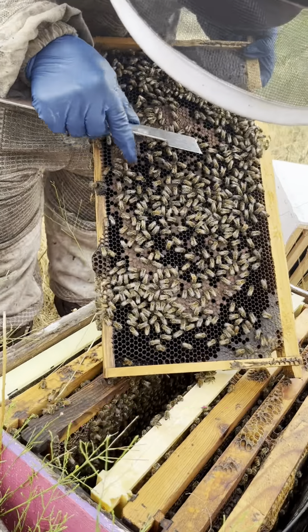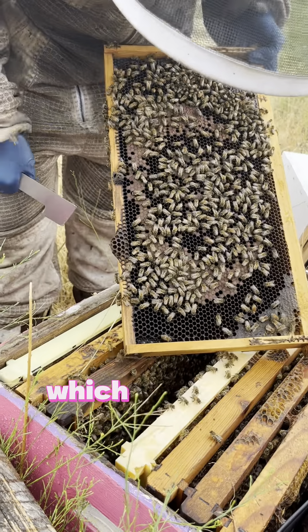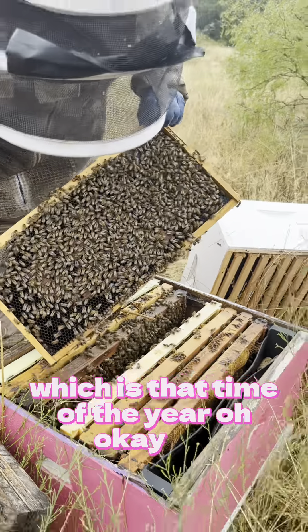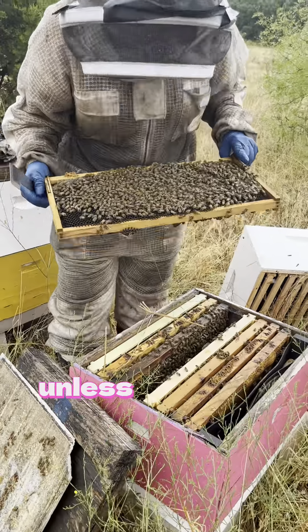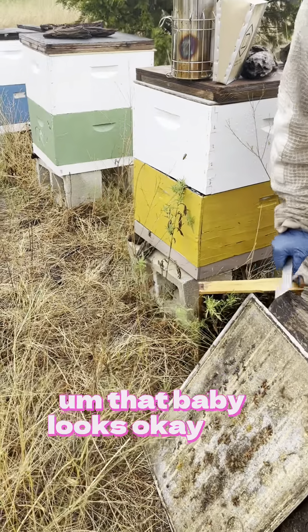They're okay, but they looked a little bit deformed, which would be triggering for mites. Which is that time of the year. Typically I try to be treatment-free unless there's a serious problem. That baby looks okay.